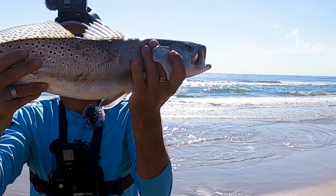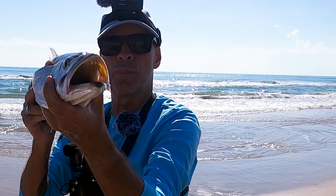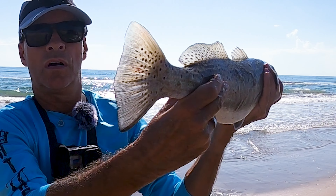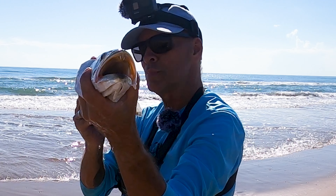Look at that guys — nice, beautiful fish. Look at him. Beautiful fish on the second cast with the golden spoon.